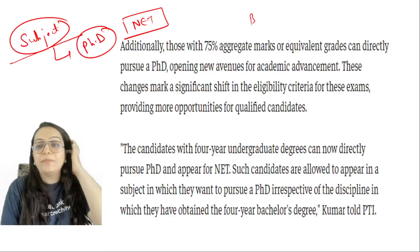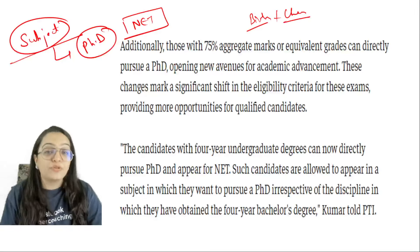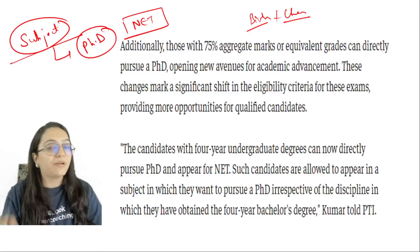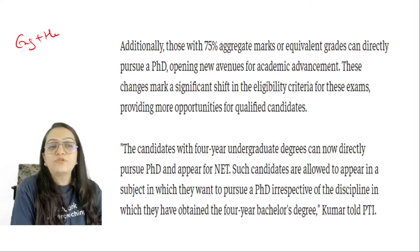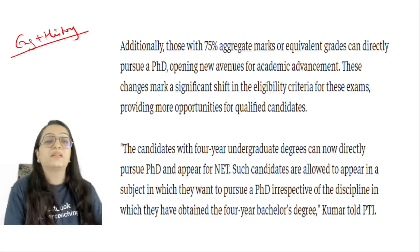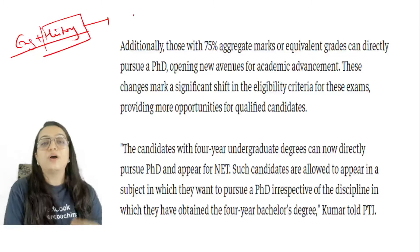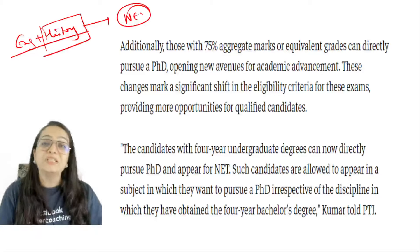If you are interested in a particular subject, you have the right to choose your PhD subject accordingly. For example, if you have studied biology and chemistry but feel good about chemistry and want to build a future in it, then give the NET exam in chemistry. If you have studied English and history but want to make a career in history, then give the NET exam in history.